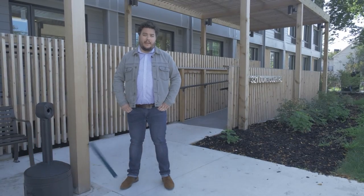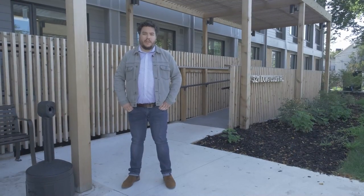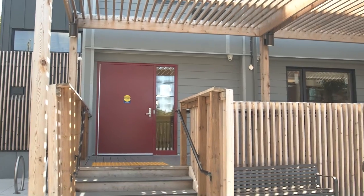Built with modular design, this building was completed in just under six months and provides housing support services for 44 individuals who are experiencing chronic homelessness on the streets of Toronto.